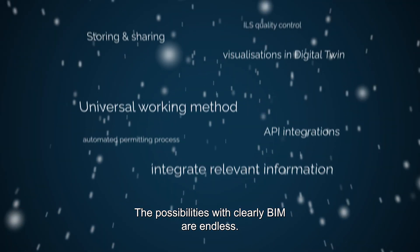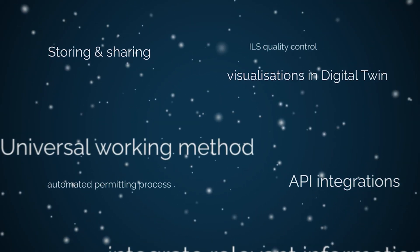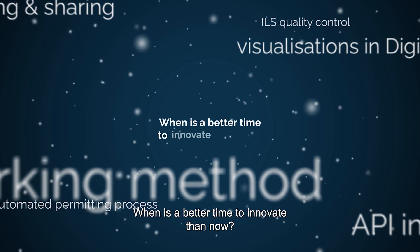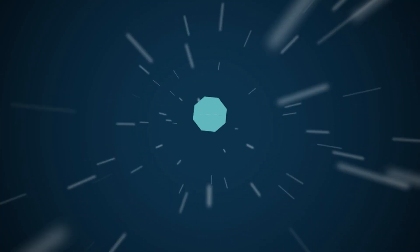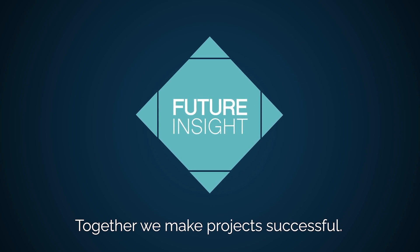The possibilities with Clearly.BIM are endless. When is a better time to innovate than now? Let's talk. Together, we make projects successful.